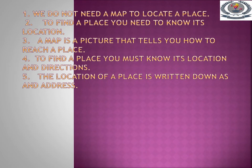Learn this: to find a place you need to know its location. A map is a picture that tells you how to reach a place. To find a place you must know its location and direction. The location of a place is written down as an address.